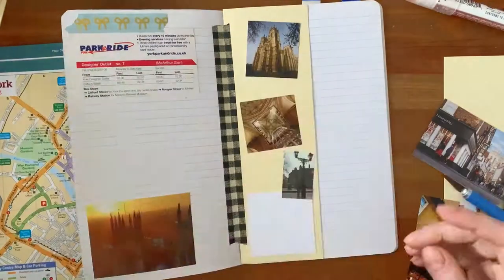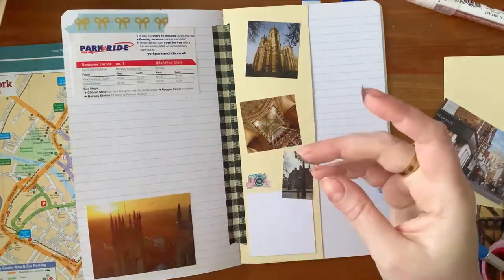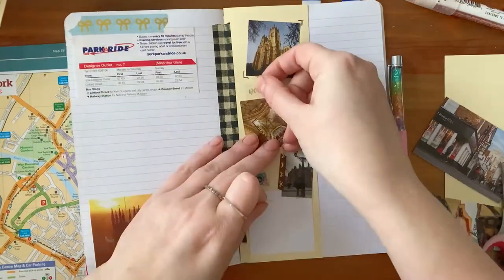I also like to include photos and of course leave enough room to write, and then fill up some of the gaps with cute stickers that match the sentiment of that day. This booklet has 48 pages, so 48 divided by four days is 12 pages per day.